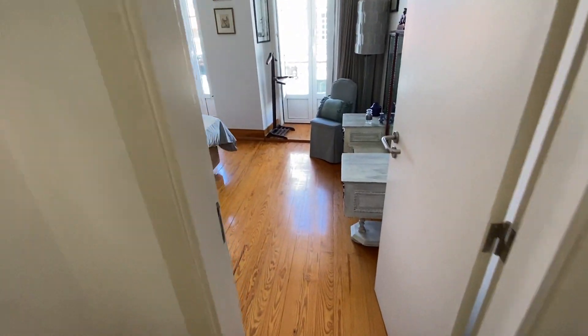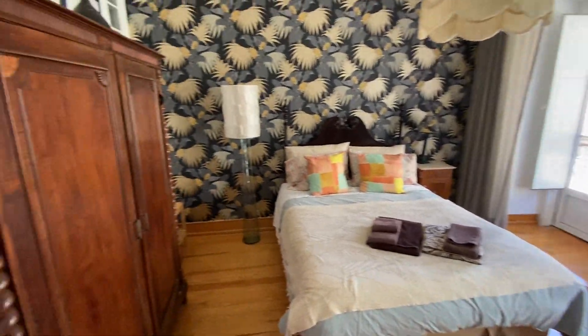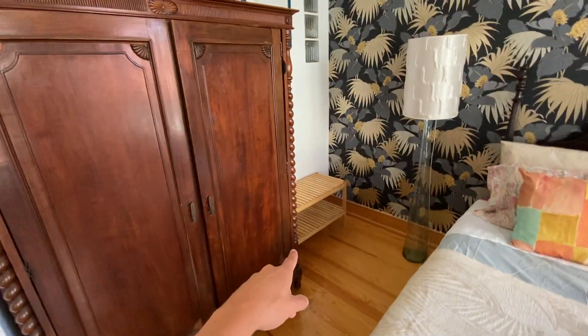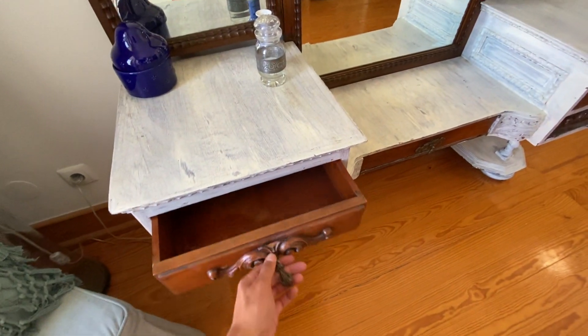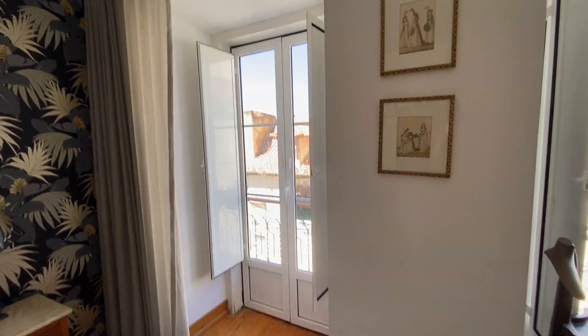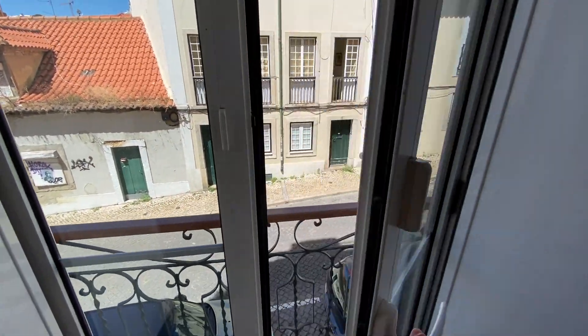Coming through the front door and going to the right, we have our first bedroom. It's a big double bedroom. We do have a wardrobe here, and just down there some shelves for shoes. Over here is more of a makeup area — you can keep makeup, knickknacks, anything you'd want. A really nice part about this bedroom is the two big French windows, so you get lots of air and sunlight coming through.